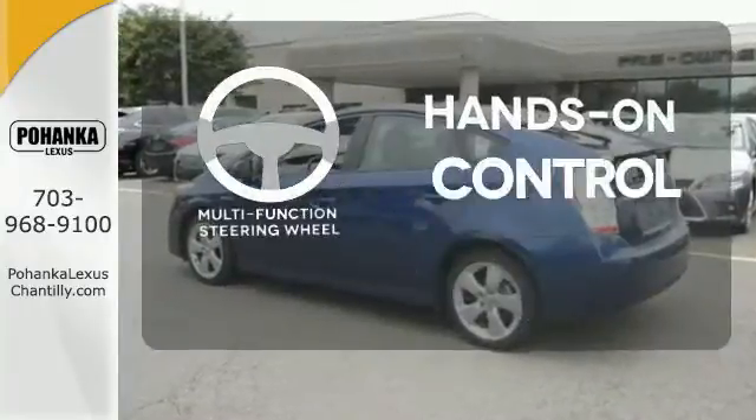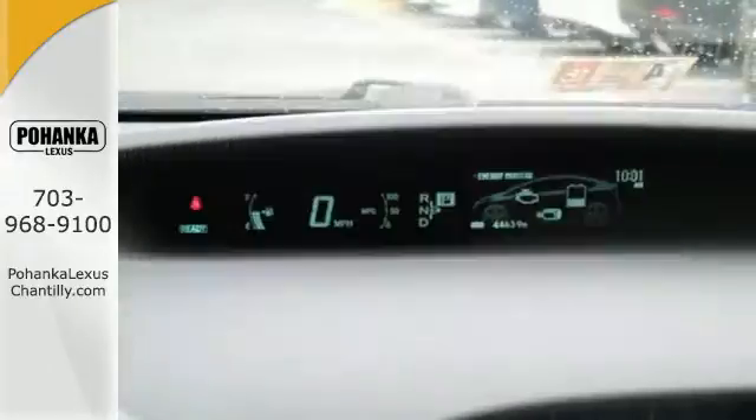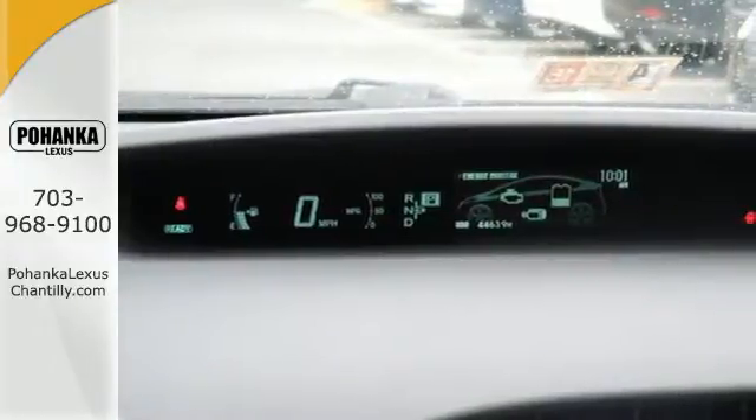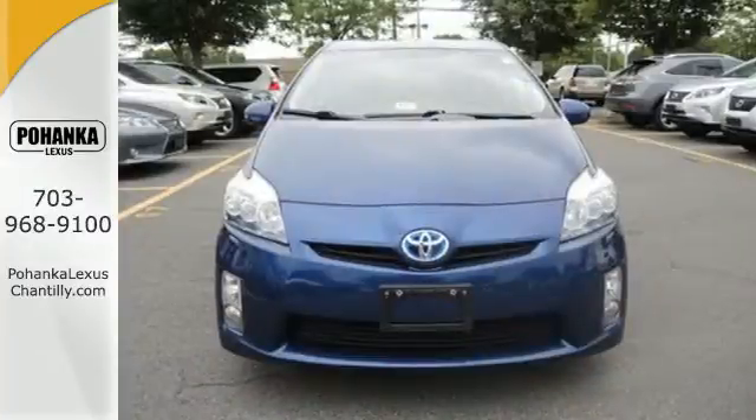The multi-function steering wheel helps keep your eyes on the road and your hands on the wheel. Others have tried to emulate the amazing Prius, but this Toyota remains the most fuel efficient and space efficient car on the road.